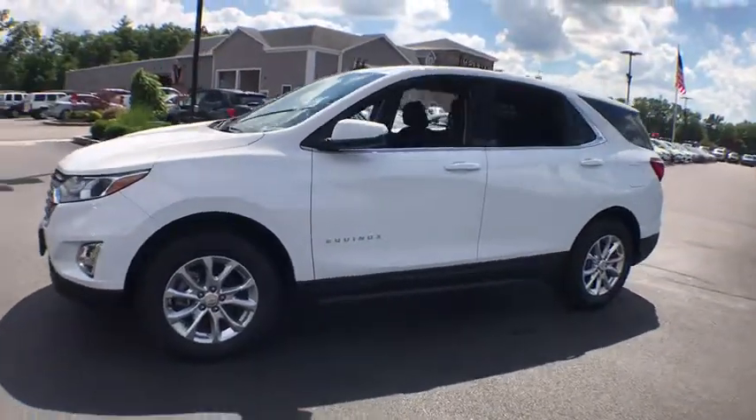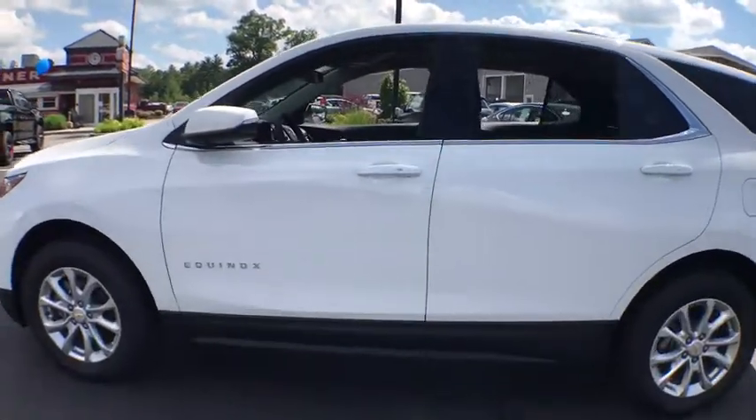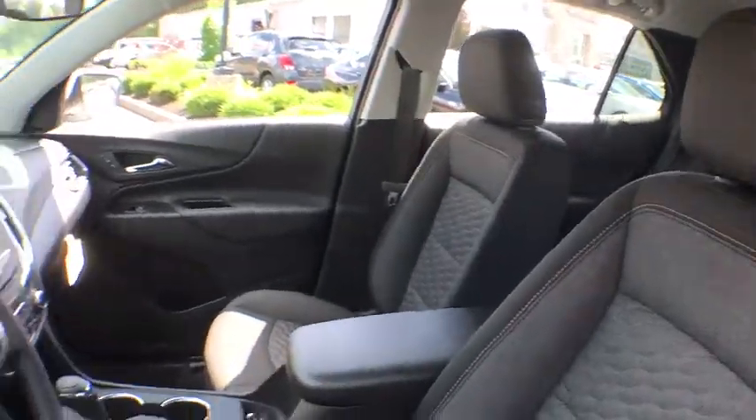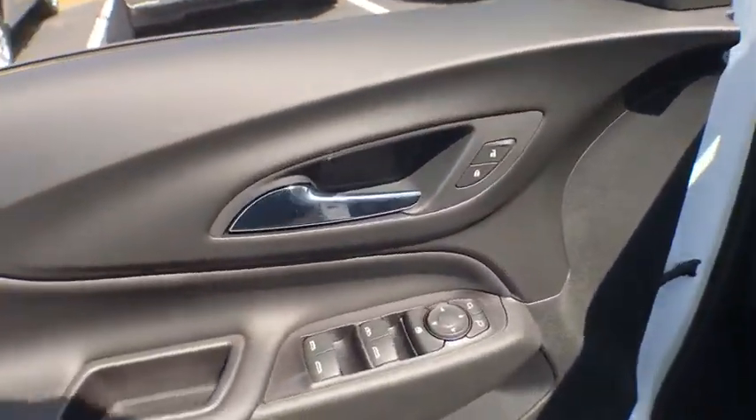Traction control, remote engine start, dual airbags, power steering, four-wheel disc brakes, universal garage door opener, electronic stability control, rear window defroster, power windows, security system, heated front driver and passenger seat.